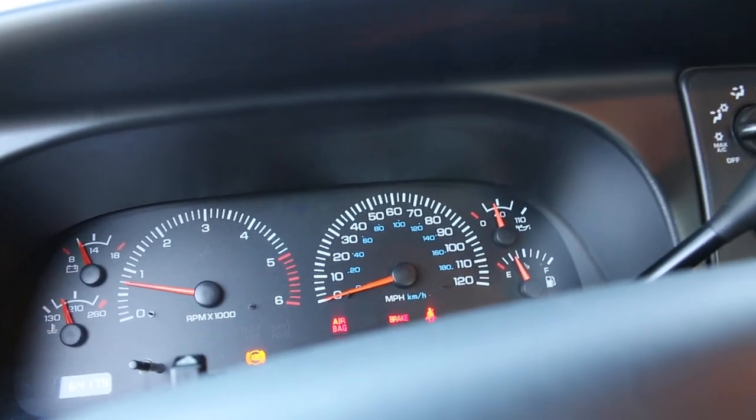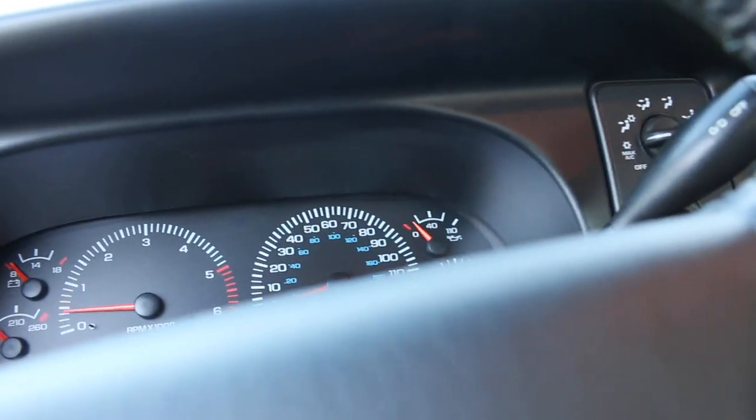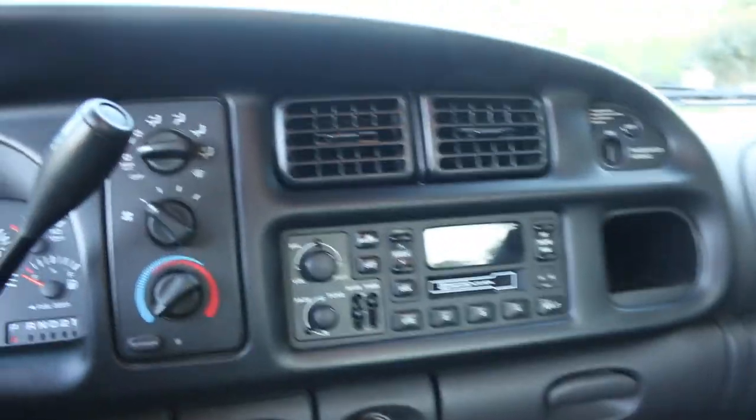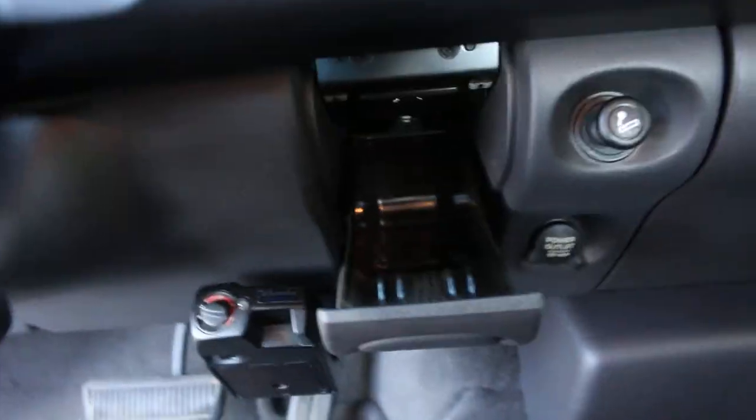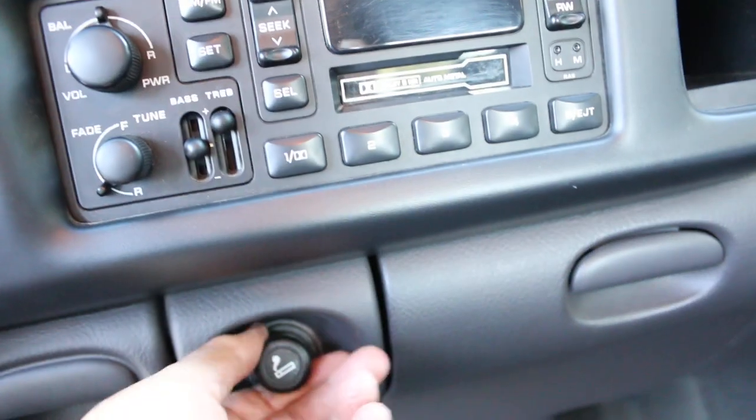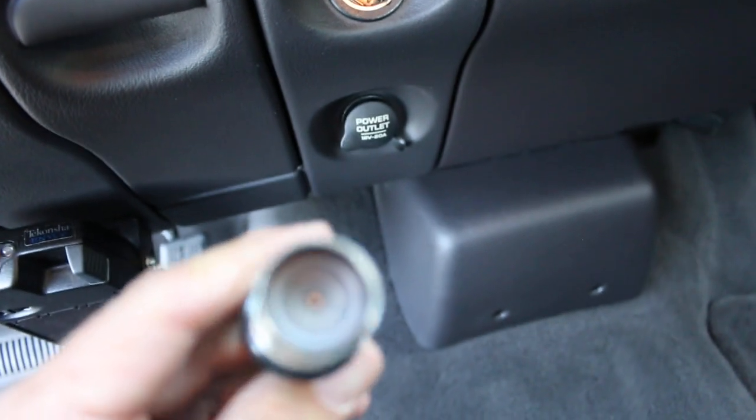It's only got 64,179 miles. All the gauges are working. It's got the AM FM cassette player that was popular back in the day. It's a non-smoker — you can see the ashtray is clean and the cigarette lighter has never been used.